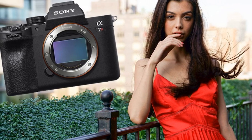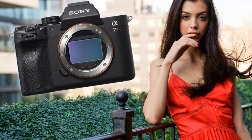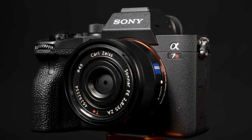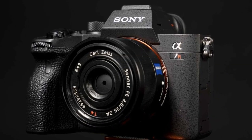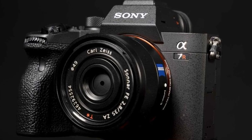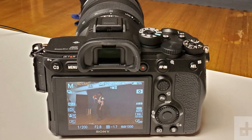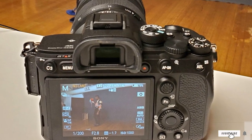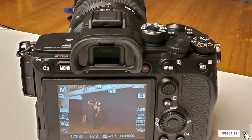The Sony A7R IV's shutter speed is impeccable and it is weather-sealed, making it a great option for winter photography. As for battery life, it lasts between 530 to 670 shots, which may be enough for one day of photography, but it's best to pack a charger and extra batteries just in case.